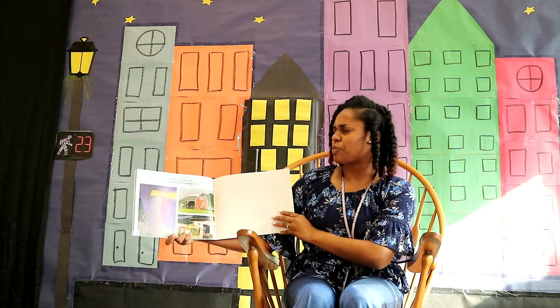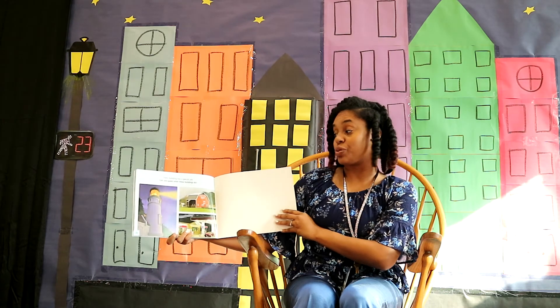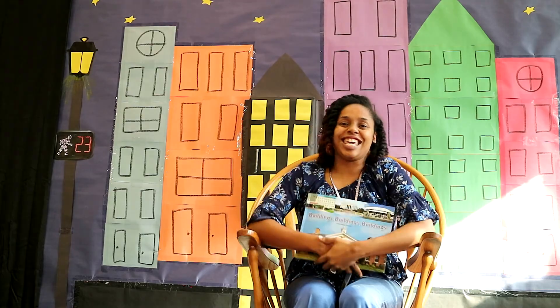Every building has a special job. Can you guess what these buildings do? The end.